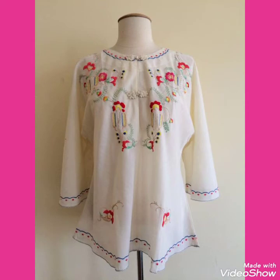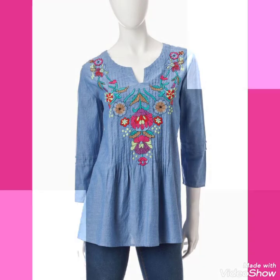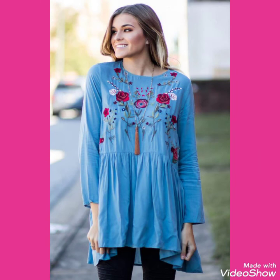Goodbye dear friends, see you soon with new collections of outstanding and elegant casual wear embroidery tunic tops and shirts for women and girls of 2020. You can wear these beautiful shirts and tops in casual wear, office work wear, and formal settings. This is a very beautiful, stylish, and trendy collection — watch this video till the end for more designs and ideas. Goodbye dear friends, see you soon with new collections.